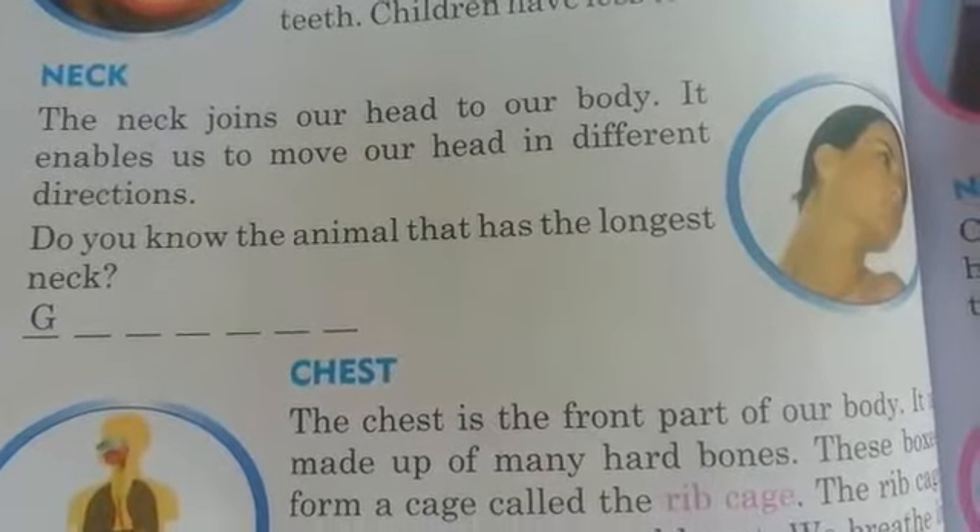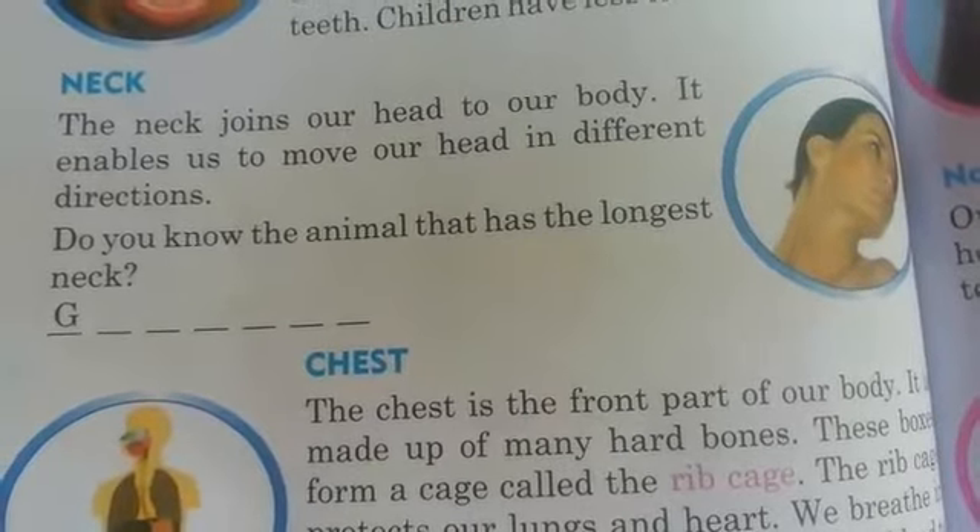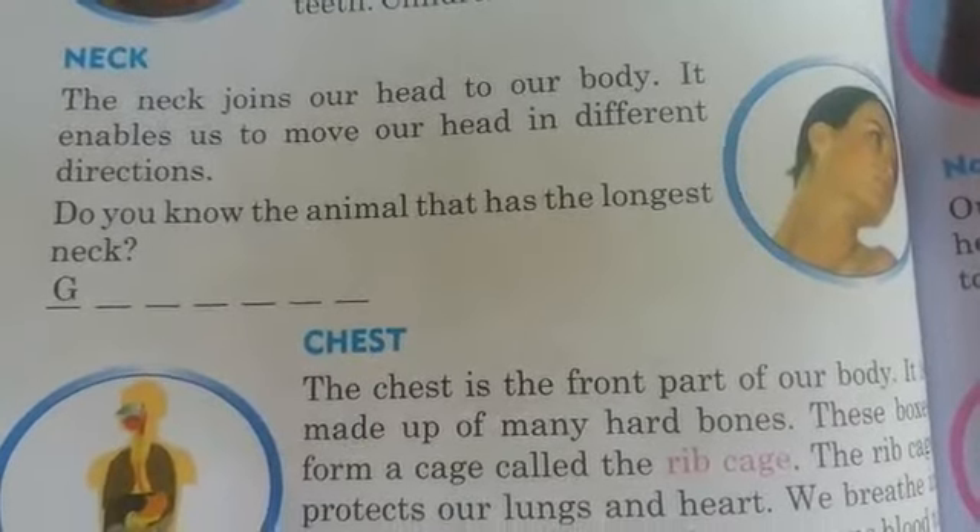Hello third class students. Today we will discuss about the next part of our lesson — Our Body. Look at the textbook page 78.